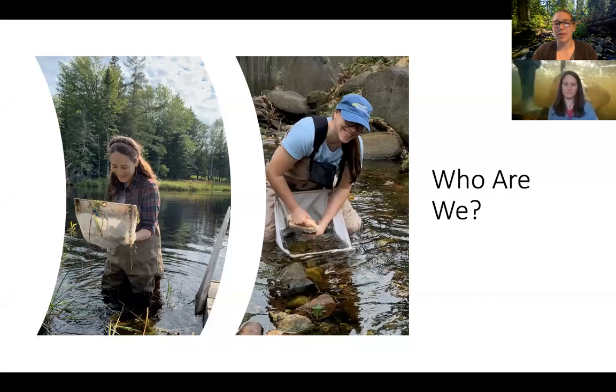So, who we are. We just gave you a quick introduction, but here are our pictures. This is us in the field, in places looking for those bugs. What are we using? It looks like some nets, and I'm scrubbing rocks — it looks like one of those scrub brushes that you use to clean your tub.